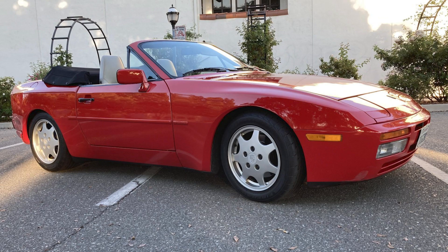On Cars and Bids, an India Red over linen leather 1990 944 S2 Cabriolet with 73,000 miles sold for $15,000. While not a perfect car, this is a cool driver that was sold at a bargain price.